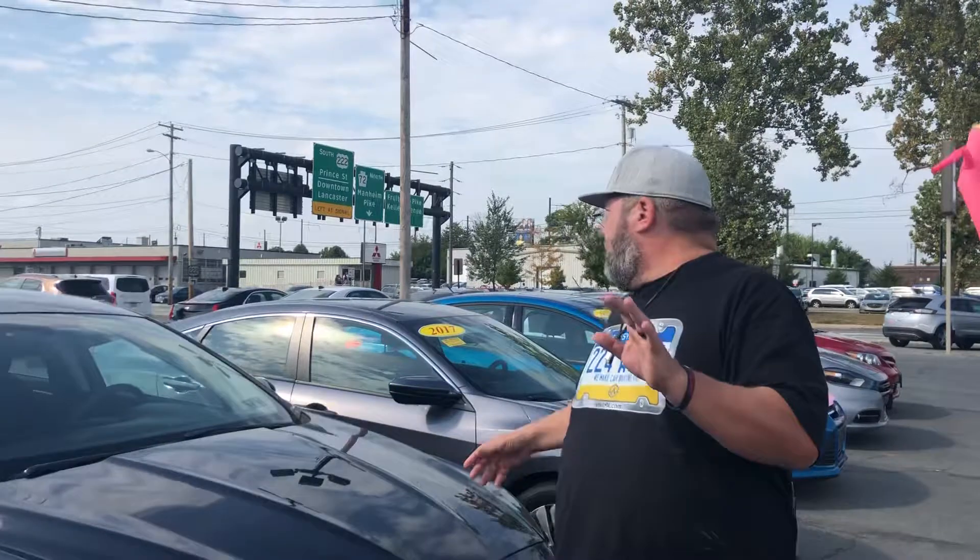I want to show you one more car before we end this video. It happens to be right next to it. It's a 2017 Honda Civic LX. We happen to have between 2016 and 2018 Honda Civics — I think we have four or five of them on the lot right now. Awesome vehicle, it's one of our best sellers. Why? It's a Honda — Honda runs like forever. Everyone knows that. They're dependable. Our customers love them.